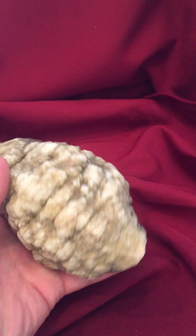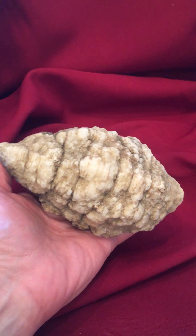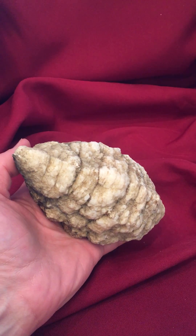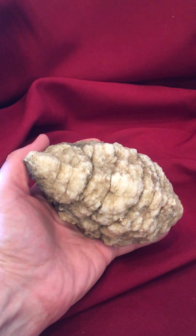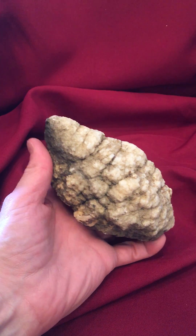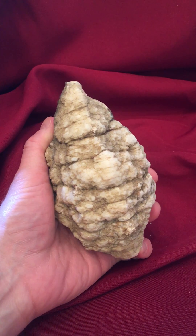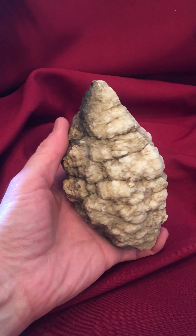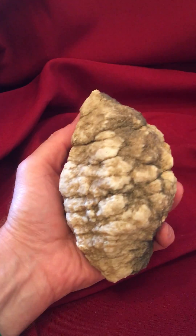American Geode is very proud to have found this. We don't dare crack it — so many of the Indiana geodes are solid, and I suspect that is the case with this one. What makes it special is that it is a crinoid head that fossilized and expanded into a geode.